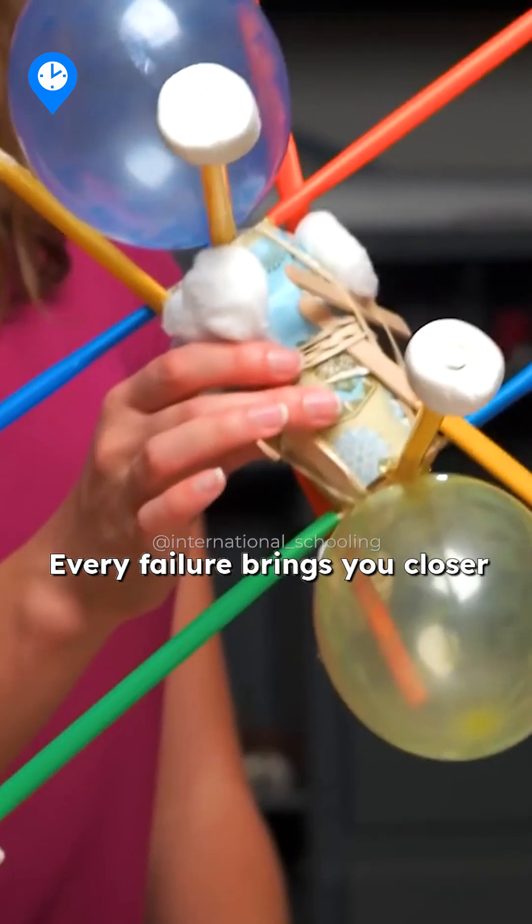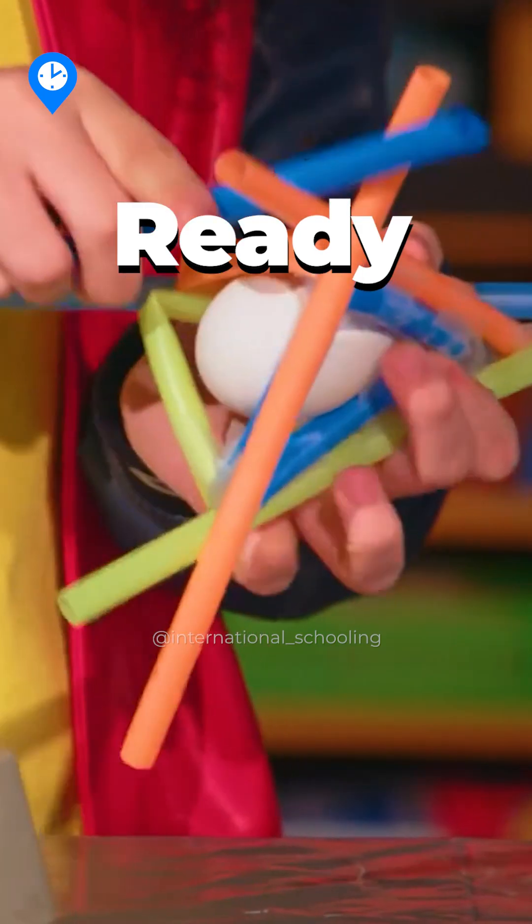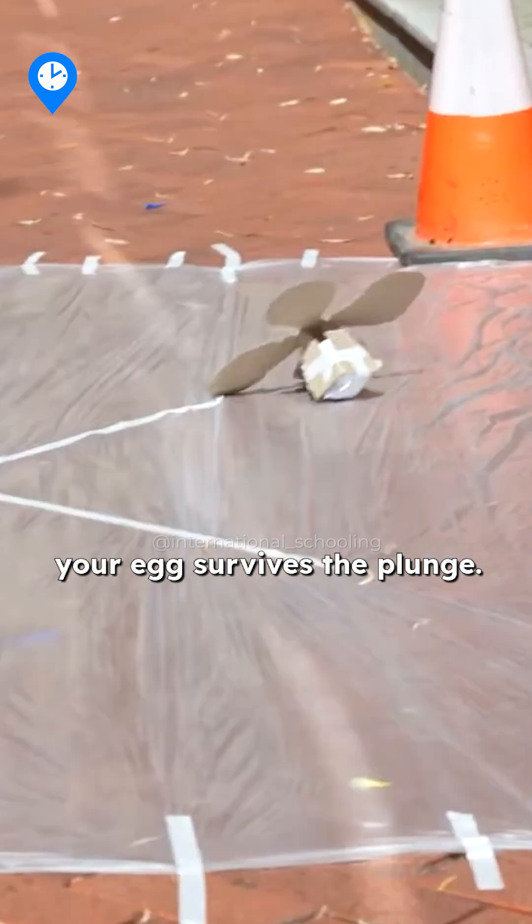Every failure brings you closer to the perfect design. Ready to take the challenge? Build, drop, and discover whether your egg survives the plunge.